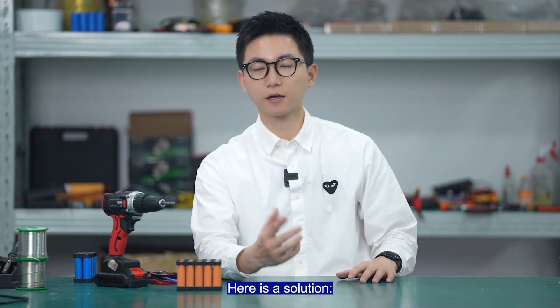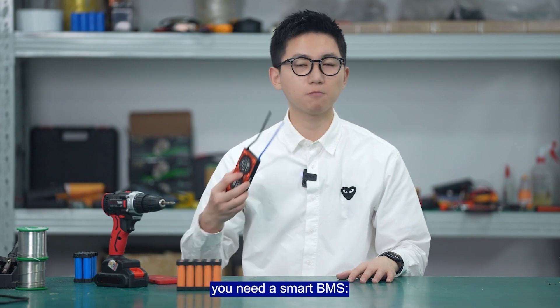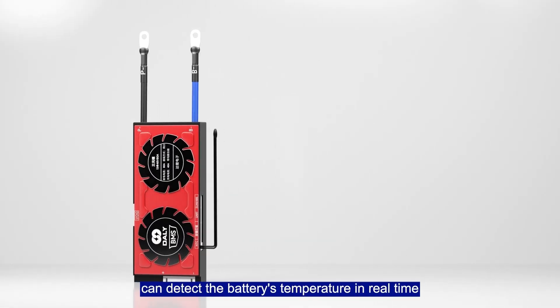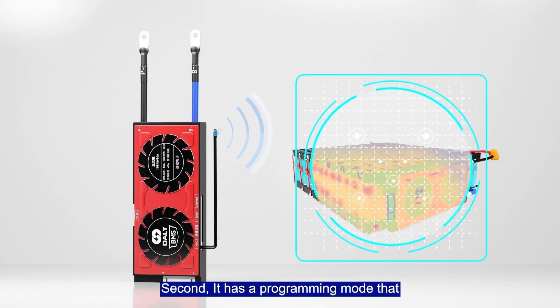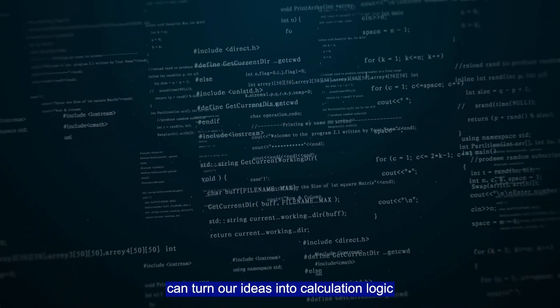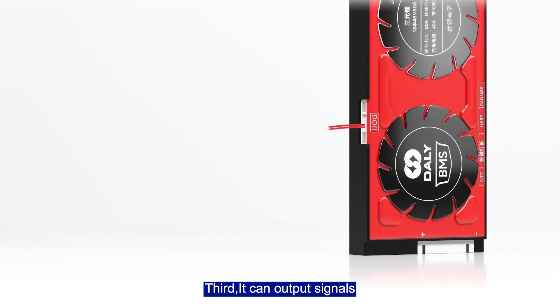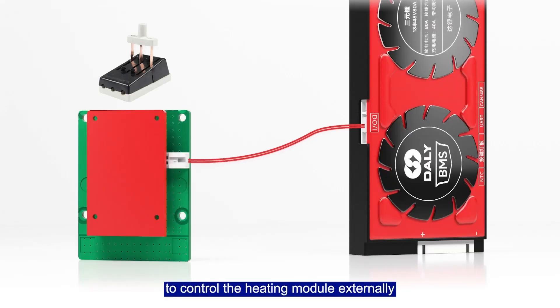Here is the solution — you need a smart BMS. First, the BMS NTC temperature sensor can detect the battery's temperature in real time. Second, it has a programming mode that can turn our ideas into concrete logic. Third, it can output a signal to control the heating module externally.